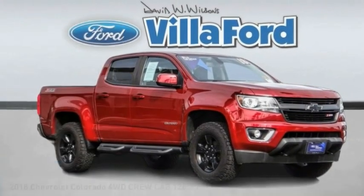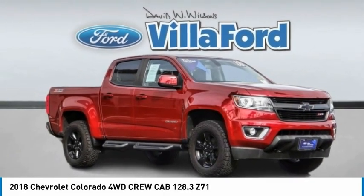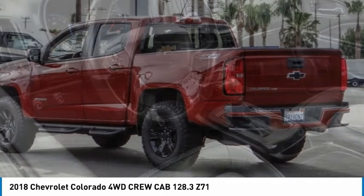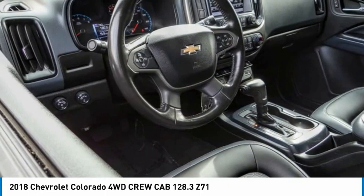Take a ride in the 2018 Colorado. Great hauling capability, powerful, rugged, and a great Chevy price — Colorado is it.